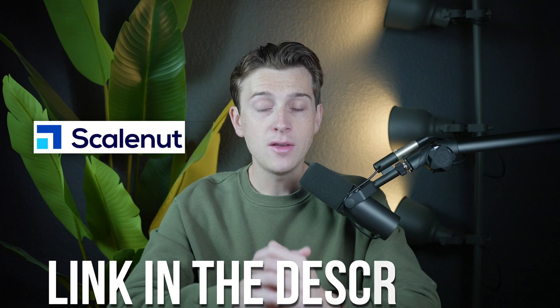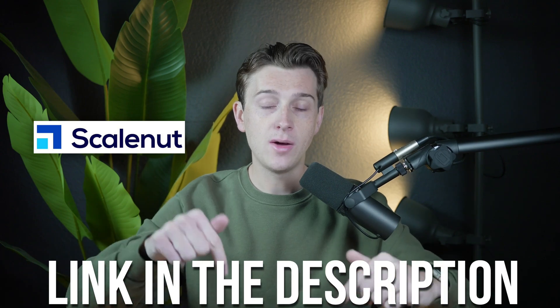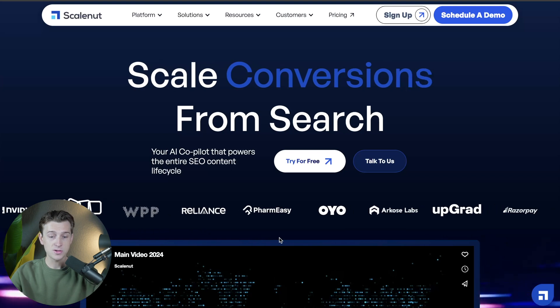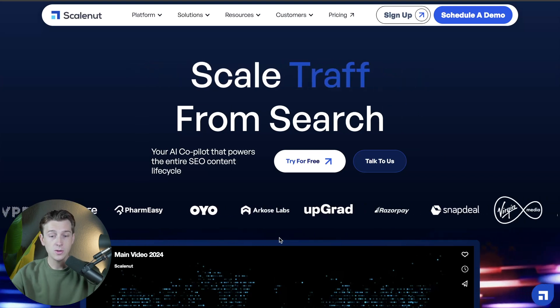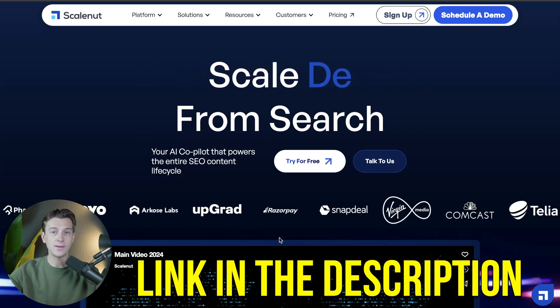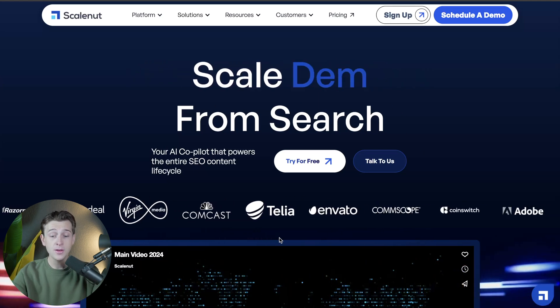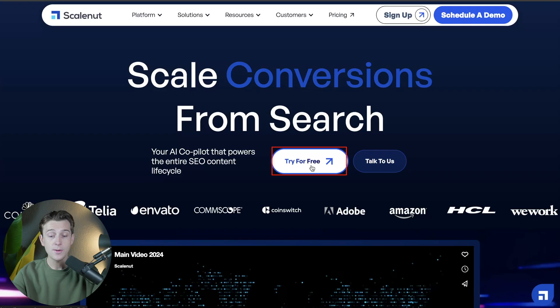Now that we've talked about ScaleNut, let's get into how to actually get started and show you how the platform works. The first thing you'll want to do is head to the link down in the description and click it. Once you click that link, you'll be brought to the get started page for ScaleNut. One big benefit of using the link in the description is that you can get started with ScaleNut completely for free — simply click the try for free button.